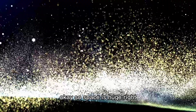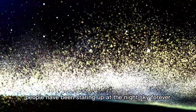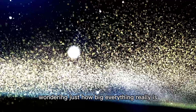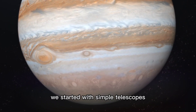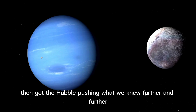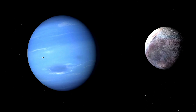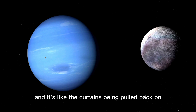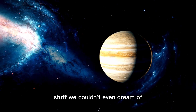Space is huge. People have been staring up at the night sky forever, wondering just how big everything really is. We started with simple telescopes, then got to Hubble, pushing what we knew further and further. Now the James Webb Space Telescope is here, and it's like the curtain's being pulled back on stuff we couldn't even dream of.